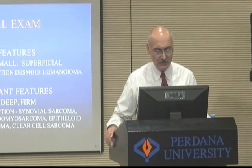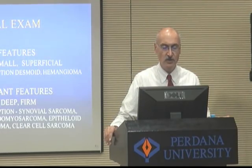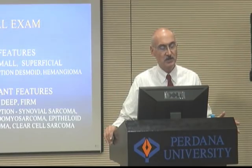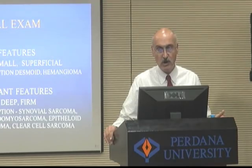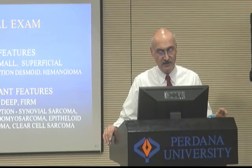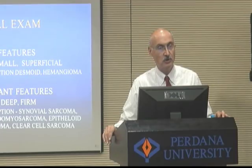On physical examination, benign features of soft tissue masses include soft, small — less than five centimeters — and superficial. The exceptions are the desmoid tumor, which can be very hard, and hemangiomas, which can be very large. Malignant features are large, greater than five centimeters, deep, and firm. The exceptions are synovial sarcoma, rhabdomyosarcoma, epithelioid sarcoma, and clear cell sarcoma, which can present as small soft tissue masses.